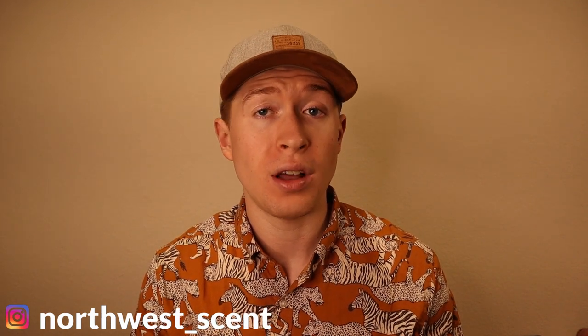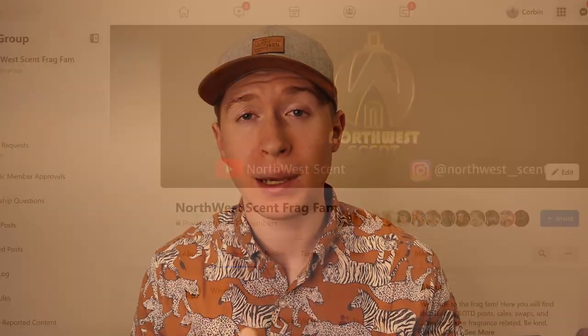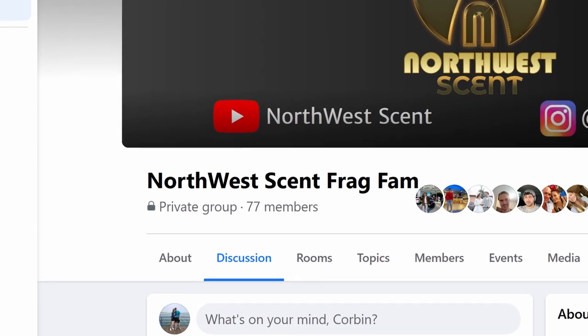Hey FragFam, Corbin here again from Northwest Scent. I asked and you guys answered. If you were not aware, I put up a poll on my Facebook group called Northwest Scent FragFam — if you're not a member, be sure to go join it, I have it linked down below. I would love to see everybody watching this video over in my group.